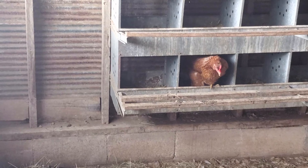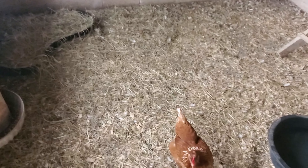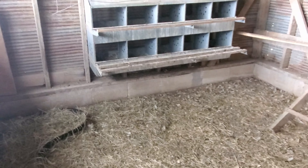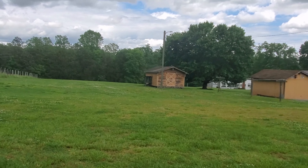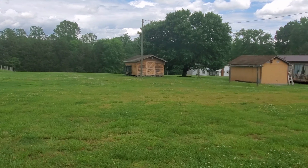Shortly after giving them water, one got in the nesting box and is acting like it wants to lay an egg — it got back out, but you never know, might lay an egg here soon. So far today we've gotten nine eggs from 12 chickens. In the short amount of time I've been recording, it seems to have blown in a passing shower.